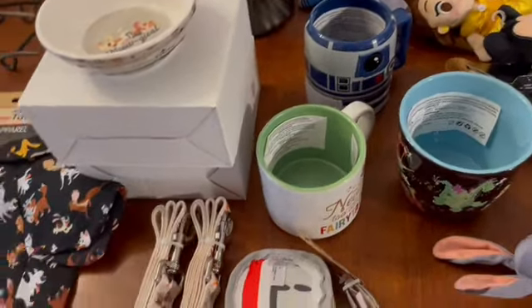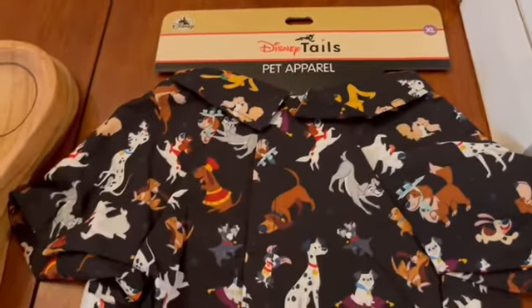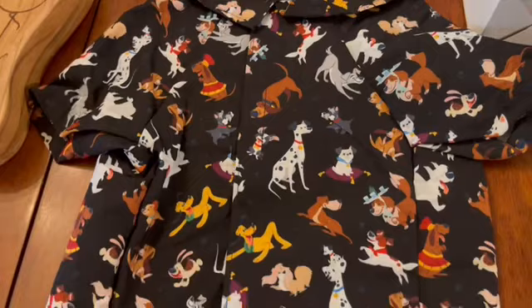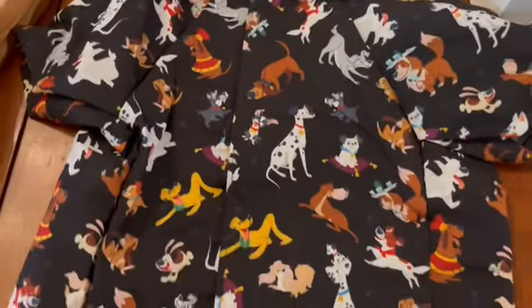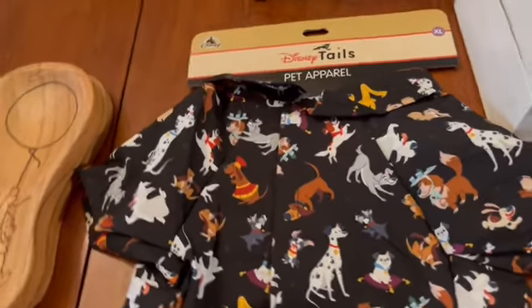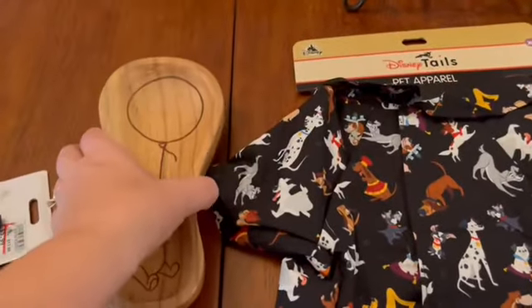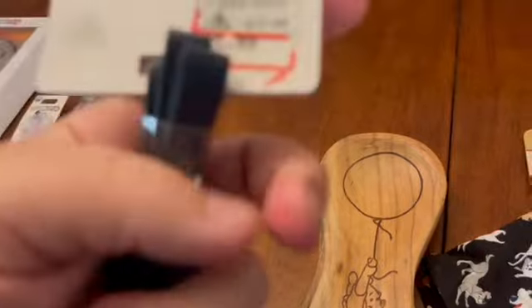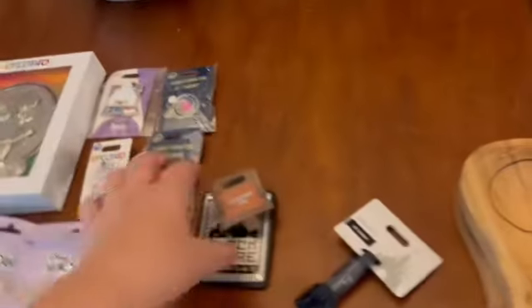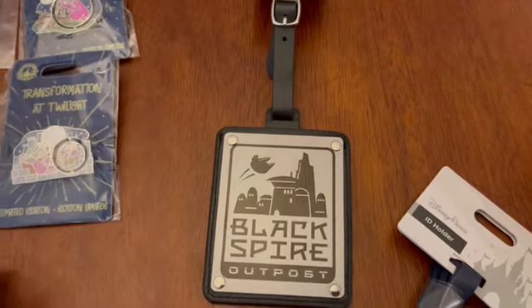I need to check with a couple of people about dog collars since they didn't specify large or small. For pet apparel, I had a request for an extra large — we didn't have much luck with extra large spirit jerseys but did find a shirt for $12.99. I think I have one extra Winnie the Pooh spoon rest for $4.99. A lot of people wanted the Skyliner luggage tags last time, so I grabbed two more for $5.99. I also got a Blackspire Outpost luggage tag for $6.99 as a specific request.